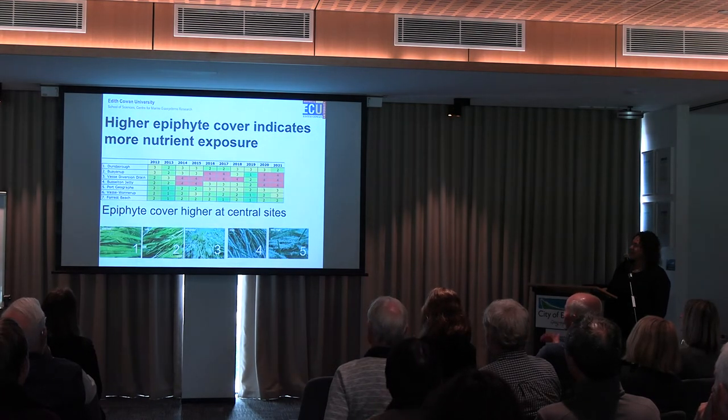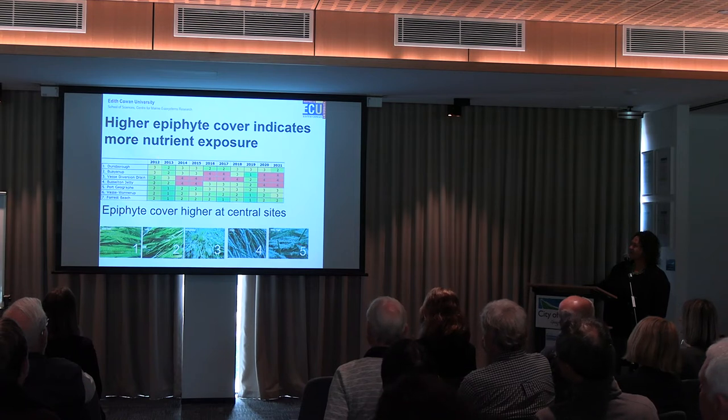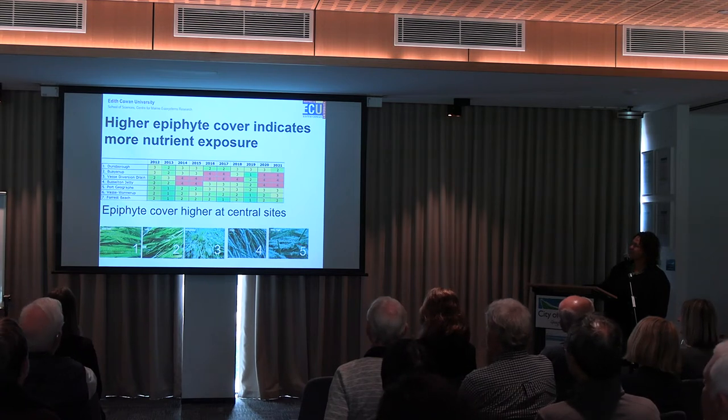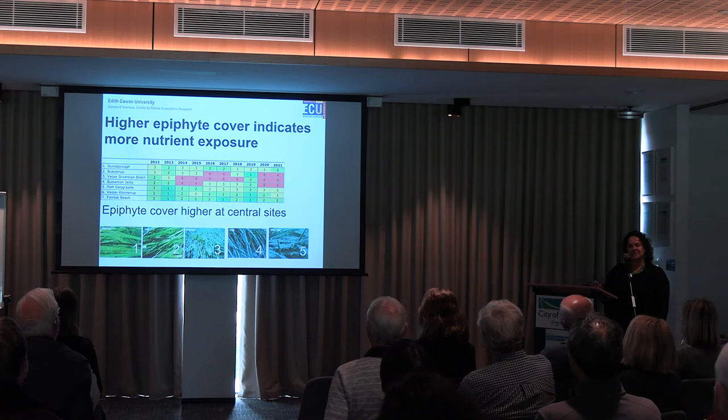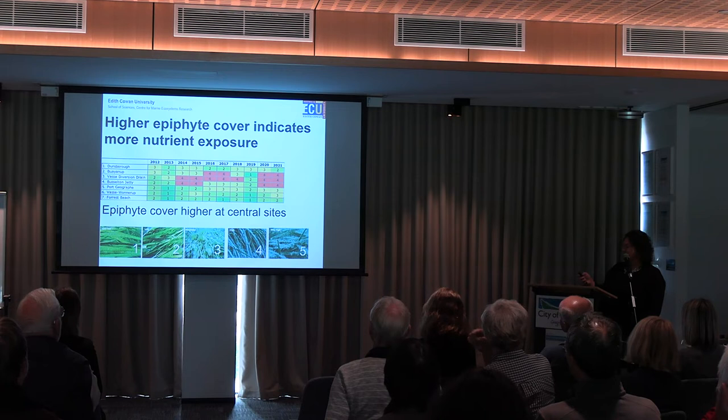One thing we look at is the amount of epiphytes — algal cover on the seagrass — on a scale from 1, very low, up to 5, very high. You can see that in the centre of the bay, between Bayenup and Busselton Jetty, that's where we tend to see the highest amount of algal cover. It fluctuates over the year, but recently we can see it's been consistently high cover — that is a little bit of a concern, so we need to keep our eye on that. High cover of algae for a long period of time can result in a decline in seagrass, but we're not seeing that decline yet.